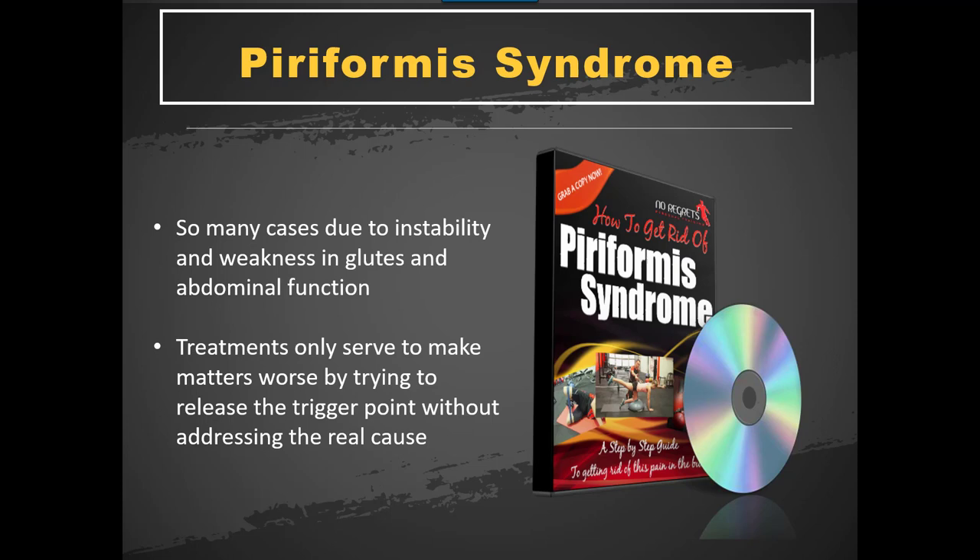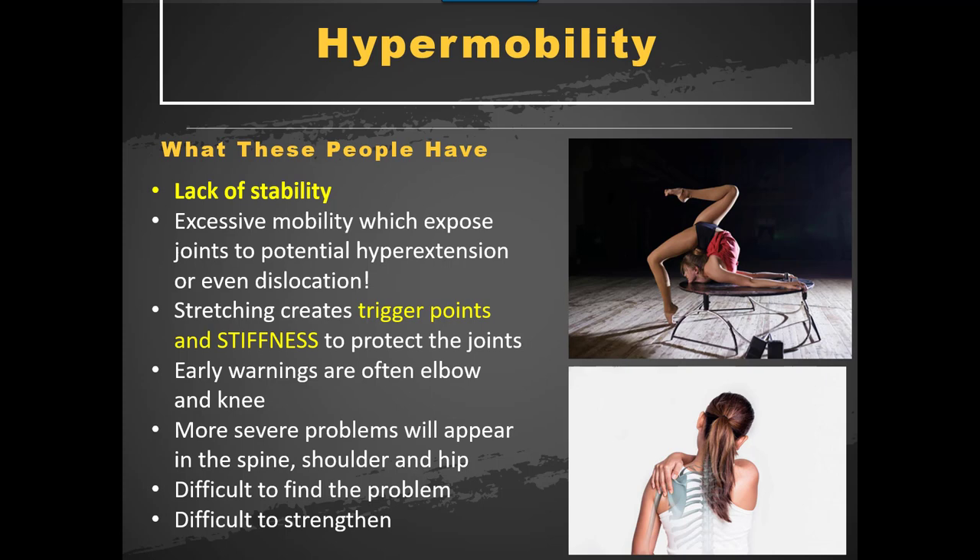Coming back to piriformis, because I get so many questions about this every day: the instability is driving the problem and traditional treatments are often making things worse because they're trying to release the only thing holding it together — the small piriformis muscle. That muscle is never going to stop working. It's just going to tighten up, get inflamed, get bigger and bigger, and start touching the sciatic nerve. It will never stop until you address the instability of the pelvis and the femur in that complex, driven by the glutes and instability on single-leg stance. It's not as easy as just doing it straight away because there's too much pain present — you have to have a gradual process of getting there.